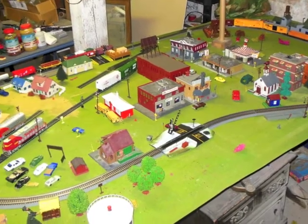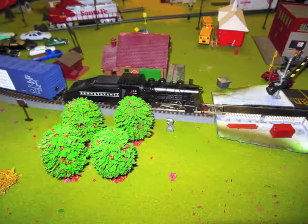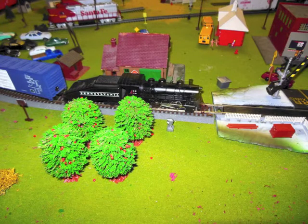The best part was when we turned out the basement lights and got down to eye level with the trains. You could almost imagine you were one of the little figures in the town as you watched the locomotive come roaring around the curve and over the bridge.